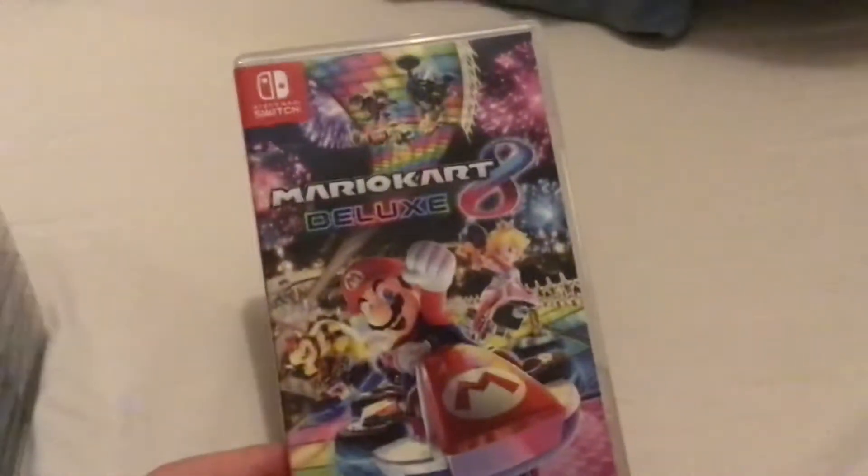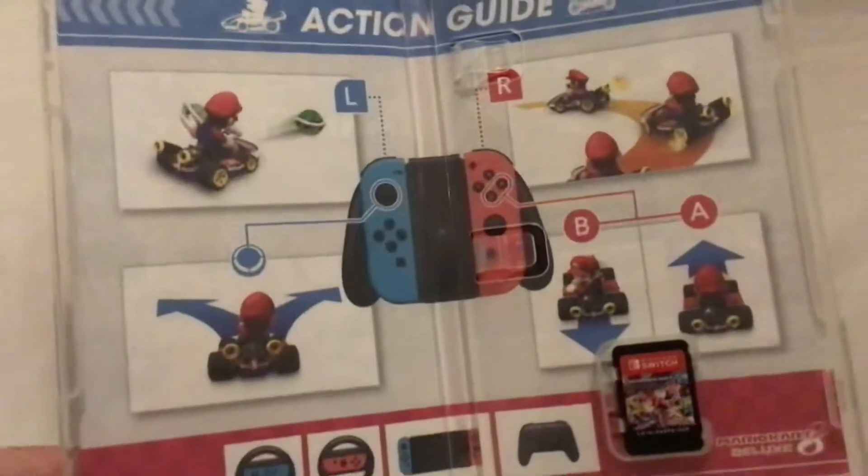Anyways, let's start it off. We got Mario Kart 8 Deluxe, this is Nintendo, released in 2017. This was the first Switch game I got, released in April of 2017.